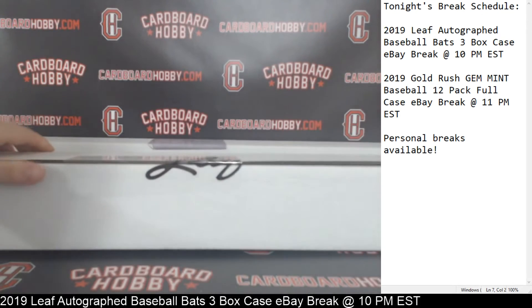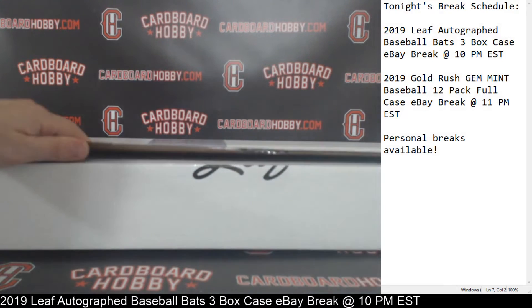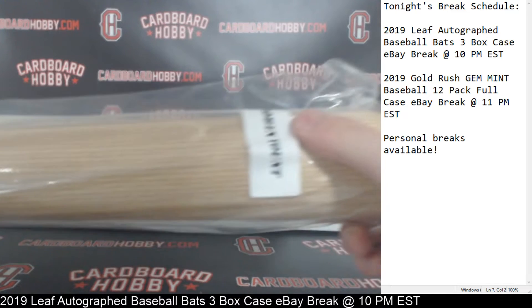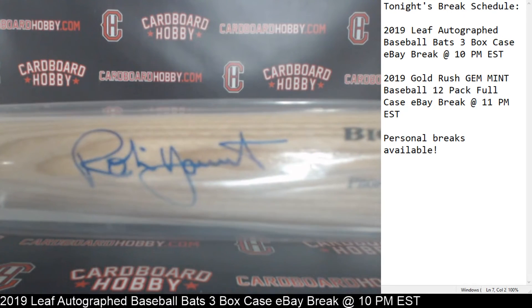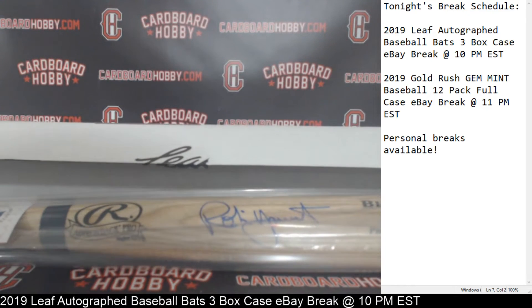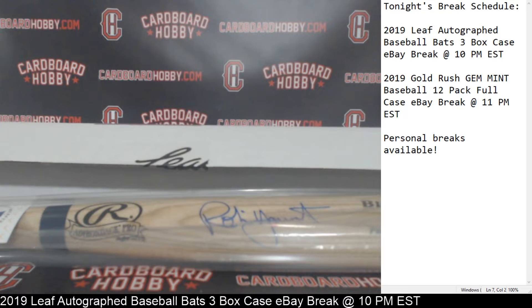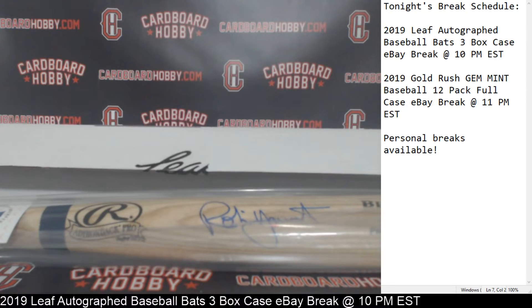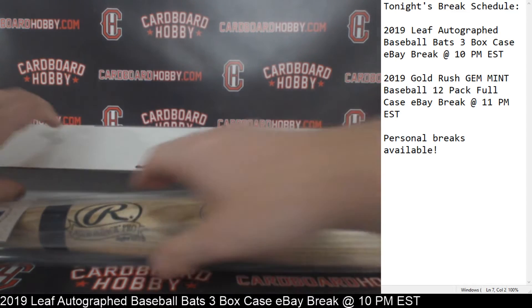One bat down, two bats left. Bat number two coming up here — Robin Yount! Beautiful auto on there too, gorgeous auto. Beckett COA in there as well on the Yount — that is gorgeous. Nice hit for the Brewers. The Fonz412, very nice.